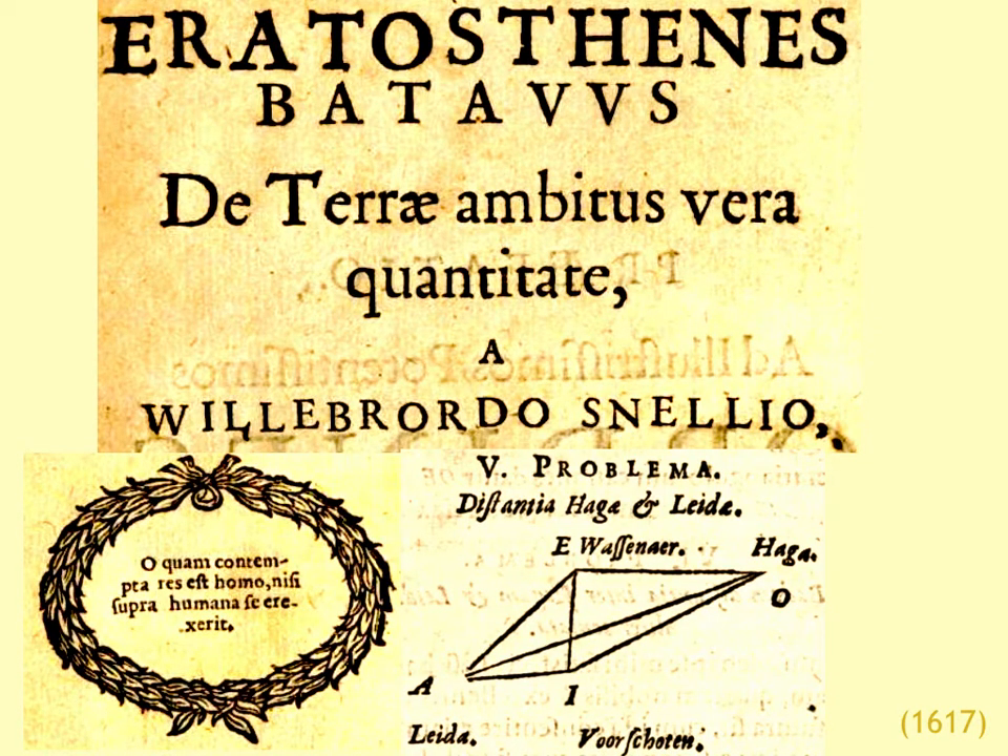Back to the work of Snellius — the basic technique used is called triangulation, shown in a diagram copied from the work. He has several different towns — Leiden, the Hague, and so on — and the fifth problem of the book determines the distance between Leiden and the Hague. He has divided the map of the Netherlands into triangles determined by the various towns, and the whole thing is a matter of trigonometry: computing lengths of sides of triangles.